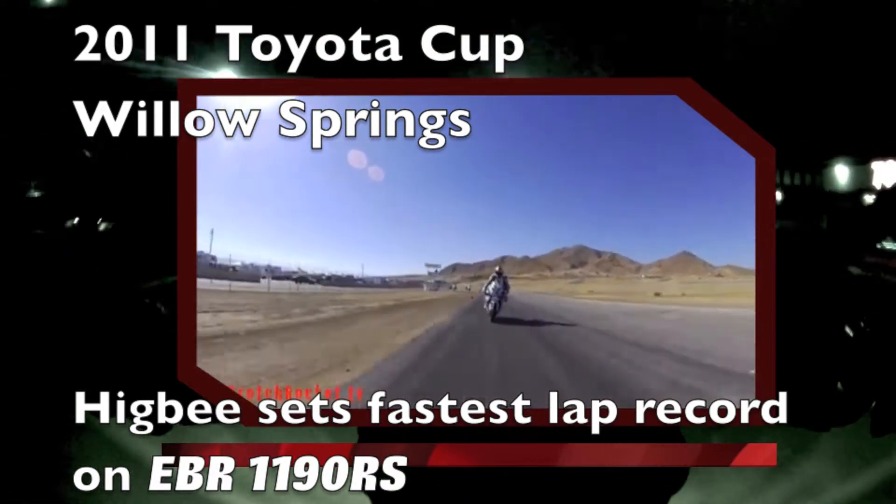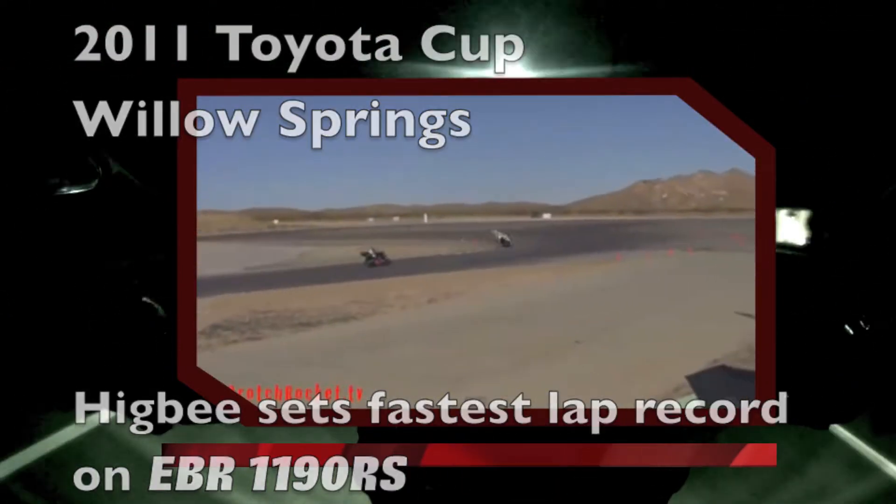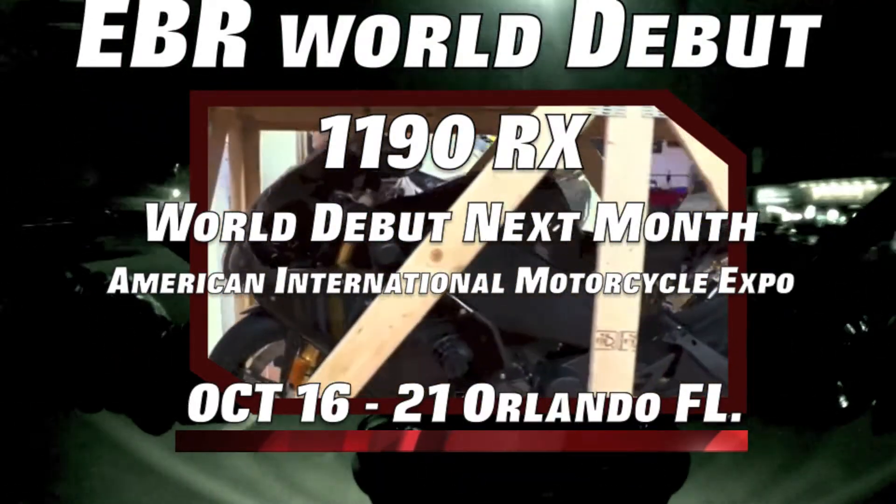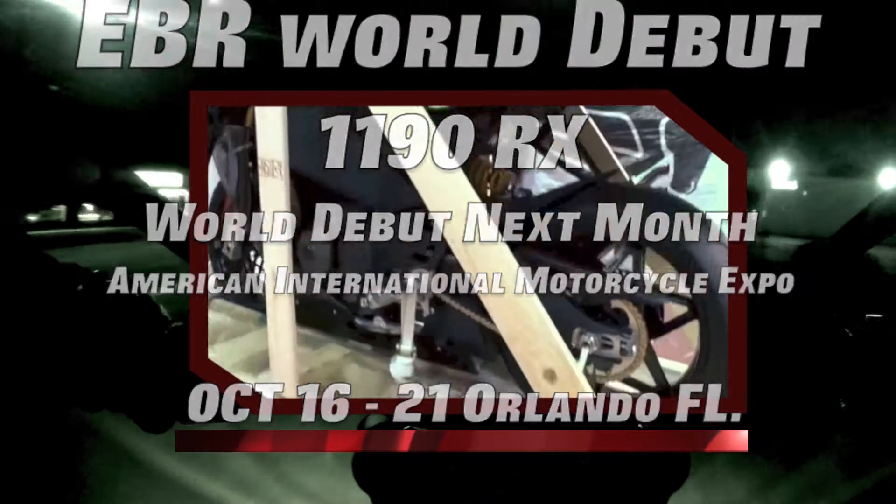Mark your calendars. Next month in Orlando, Florida, at the American International Motorcycle Expo on October 16th through the 21st, EBR will be unveiling the 1190RX.